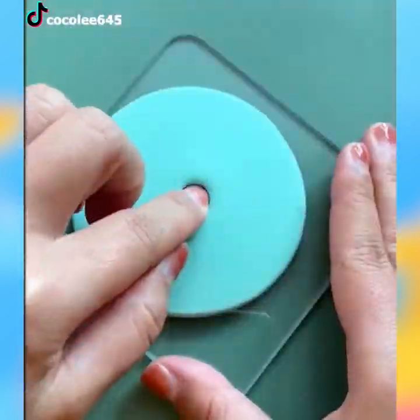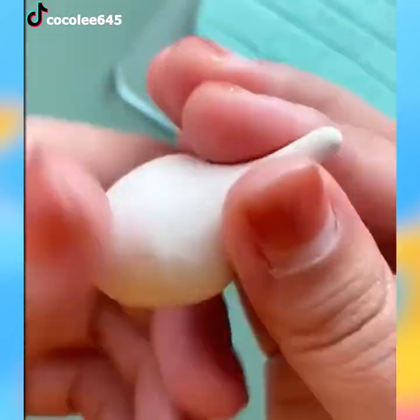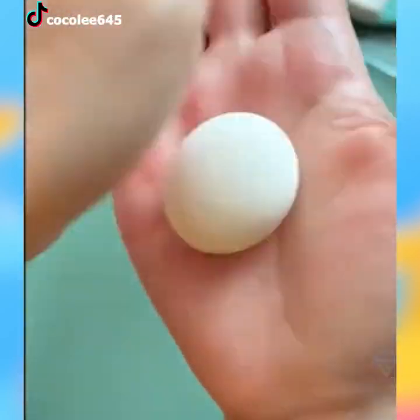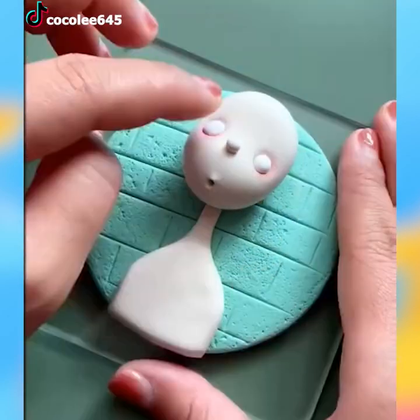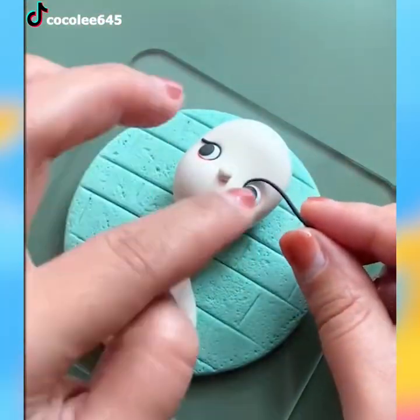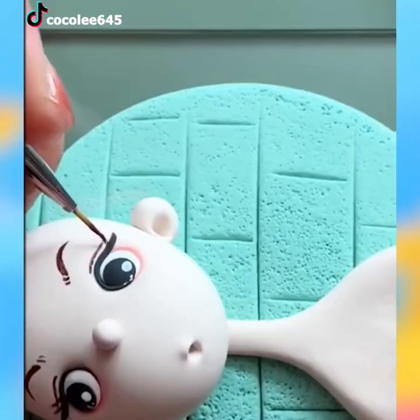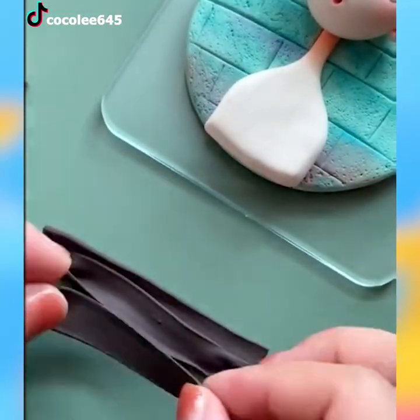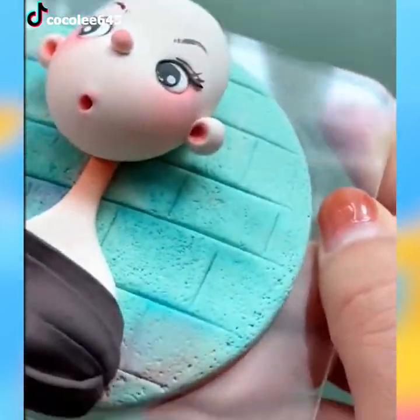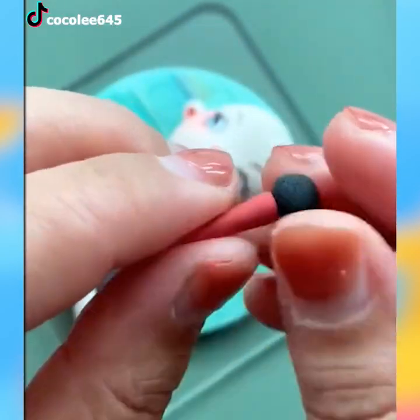Polymer clays have made it to making miniature figures of diverse kinds. For example, this one here will end up being the cutest singer there is among clay figures.